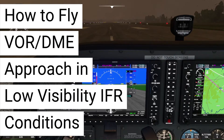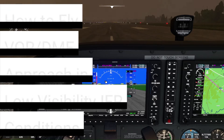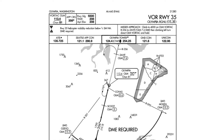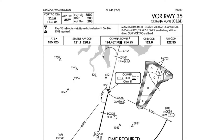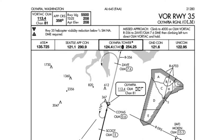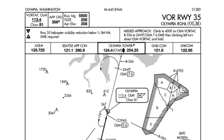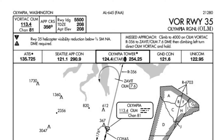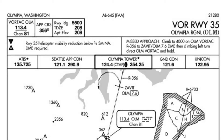Today we will fly a VOR-DME approach in low-visibility IFR conditions. We are flying from Chihalas Centralia Airport to Olympia Regional in Olympia, Washington. We will fly this VOR-DME approach into runway 35 at Olympia Regional. The flight visibility at Olympia Regional was just over one statute mile, which is just above the legal minimums to attempt the VOR-DME approach.